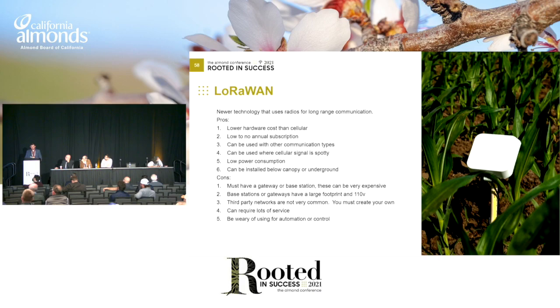LoRa is a newer technology — kind of the same pros as the radios: lower hardware cost, low to no annual fee, can be used with other communication types, can be used where cellular signal is spotty, low power consumption. But this one can be installed below canopy or even underground, which is pretty cool. Must have a gateway or base station, and unfortunately a lot of these have to have AC power, which is kind of hard to find in the field. Third-party networks aren't very common here in the States, so we've got to create our own — that's a reason for the base station. Can require a lot of service to get these things reading, and again, be wary of using these for automation or control.